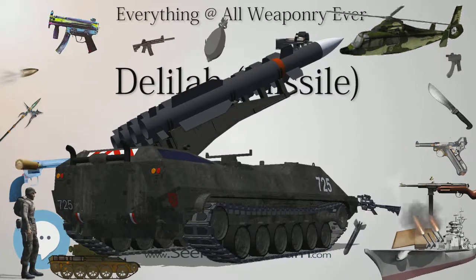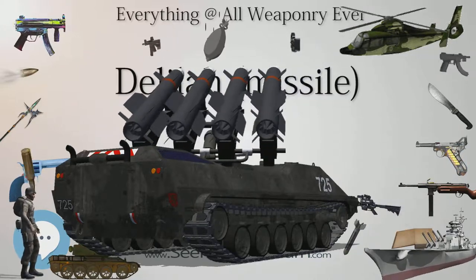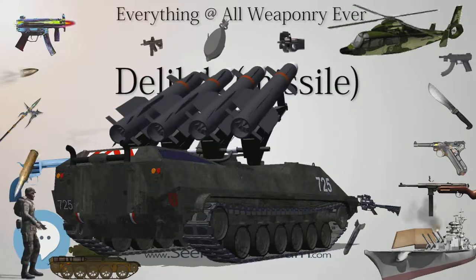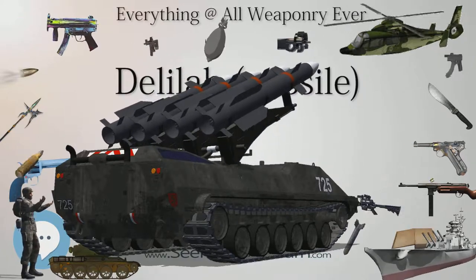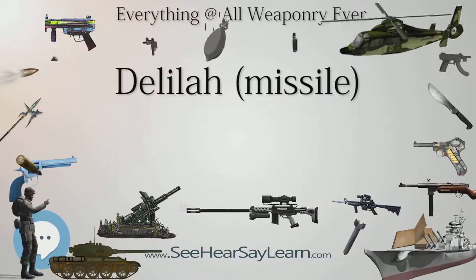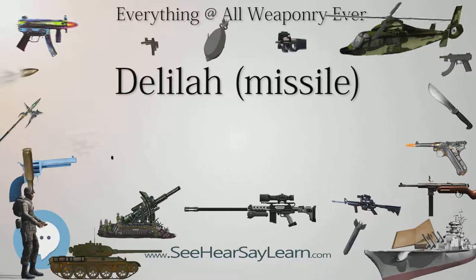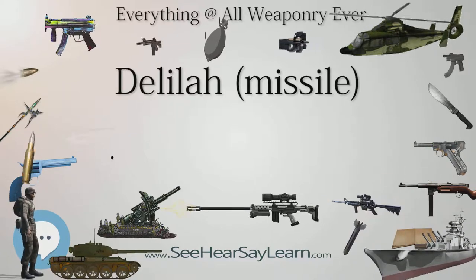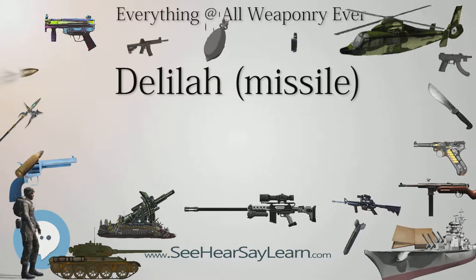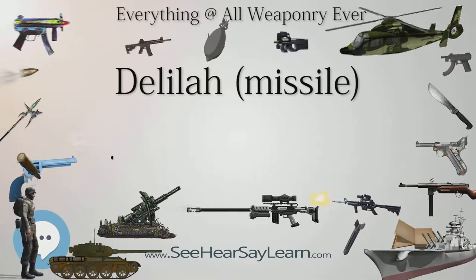The Delilah GL is a ground-launched version of the Delilah cruise missile that has a range of 250 kilometers. It is equipped with a 30-kilogram conventional explosive warhead. The missile can also be modified to carry other payloads, such as infrared target-seeking and guidance devices. It is guided by GPS and has the ability to loiter in the target area before confirming the target through real-time visual intelligence.